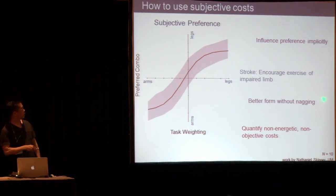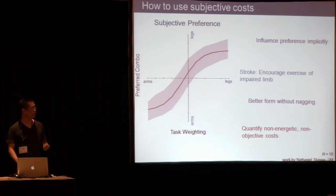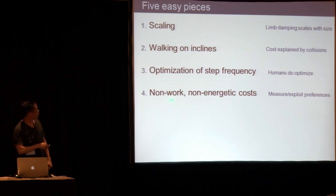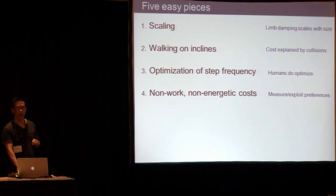We can influence people's preference implicitly, and for stroke rehabilitation this might be a way to encourage people to exercise the impaired limb. There's a problem of disuse where people tend to favor the unimpaired limb and not exercise the impaired one, which is really the long-term goal. We also think this is a way to encourage better exercise form without nagging — the same reason we pay athletic trainers, yoga instructors, or physical therapists. By changing these weightings, we can encourage people to use the form we seek without explicitly telling them.